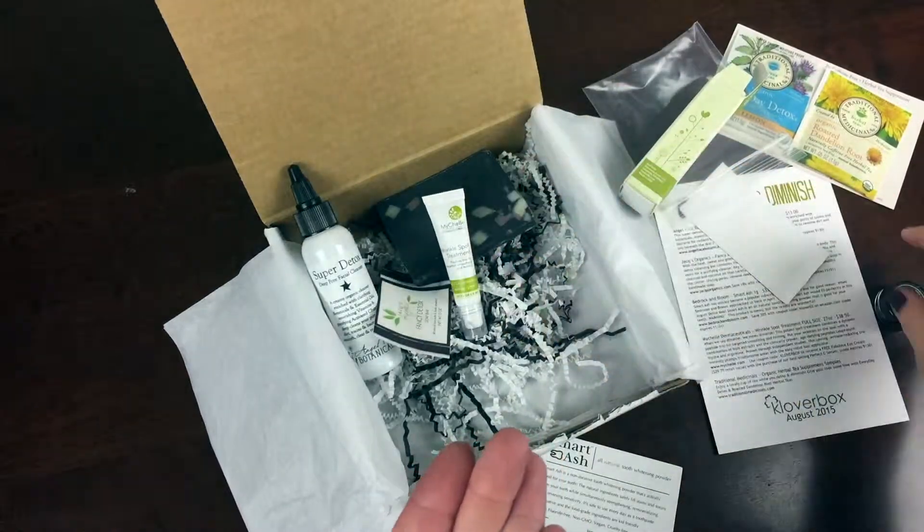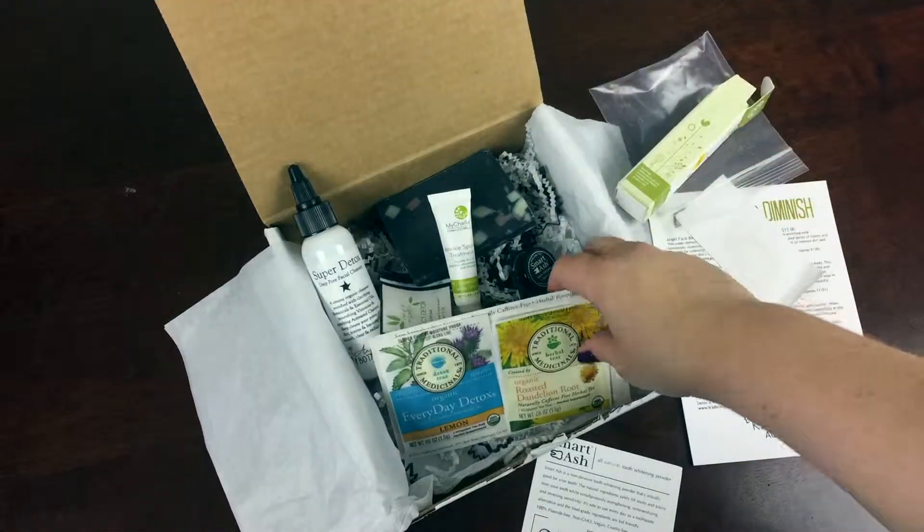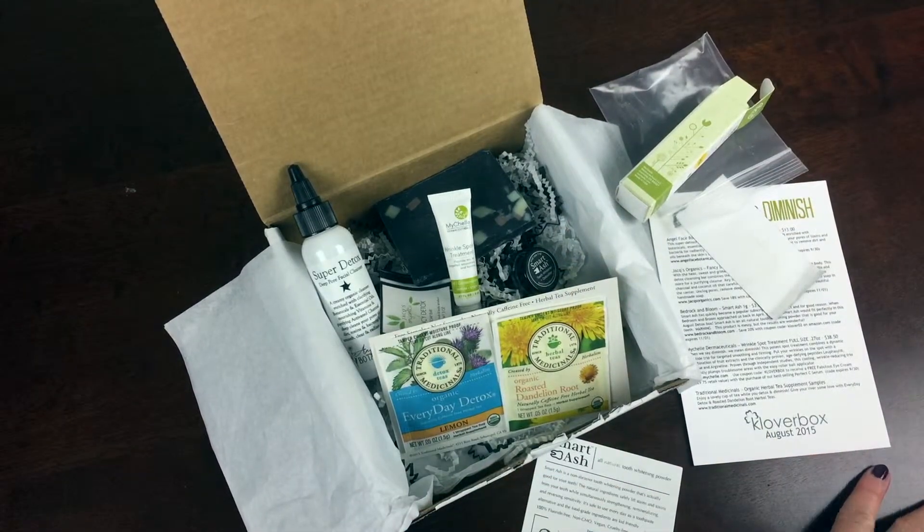If you want to see the full review, check out all the links below and let me know what you think, and subscribe to see even more unboxings.